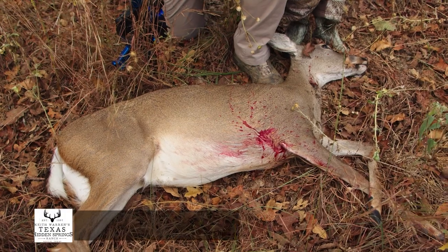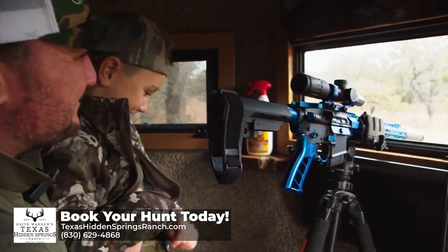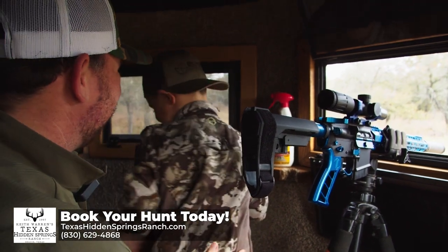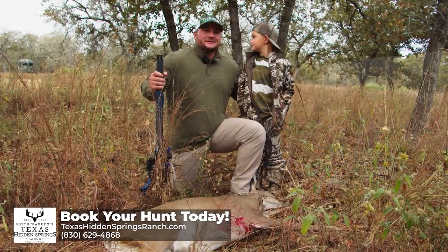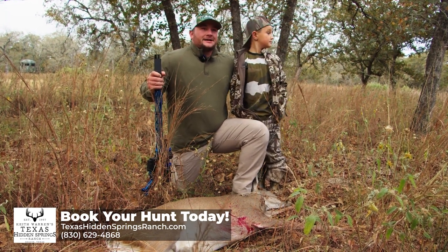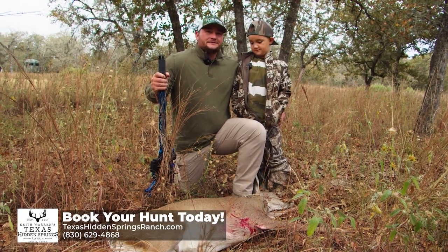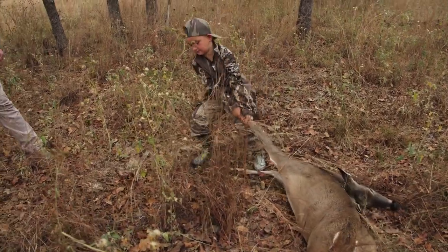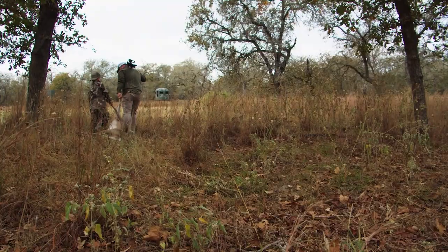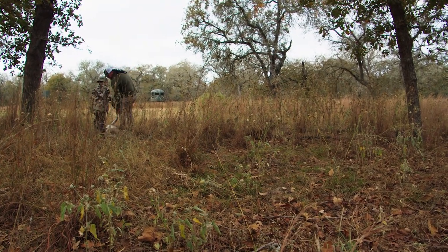It's been just an awesome time out here getting to do this with my son — it's something I will never forget. I don't think it's something that he'll ever forget either. Just memories that you can't put a price on out here and I can't thank Texas Hidden Springs Ranch enough for the opportunity they gave us.